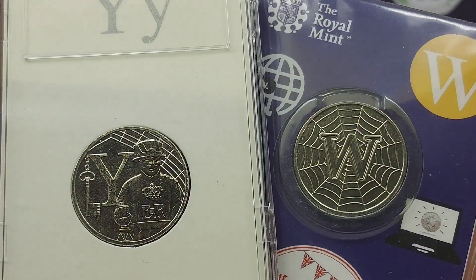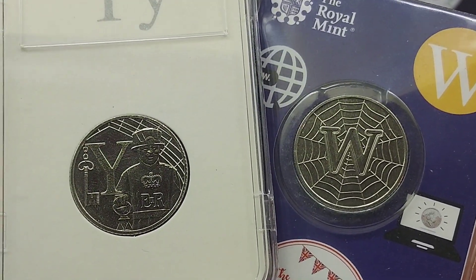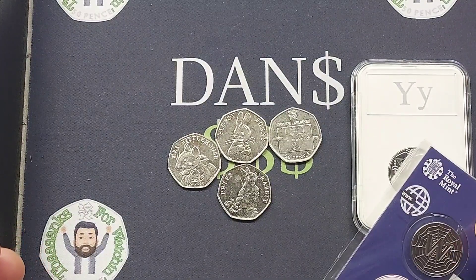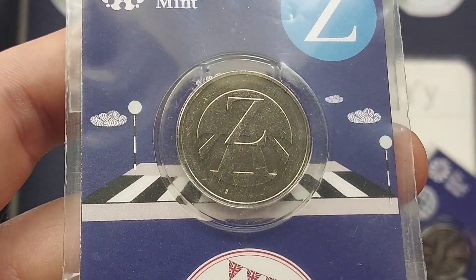In second place are some huge market movers: the Y for Yeoman Warder and the W for World Wide Web — 2019 10p coins. £3 for a good quality version one year ago; you are now looking at £14, up to £18 for a perfect uncirculated version.